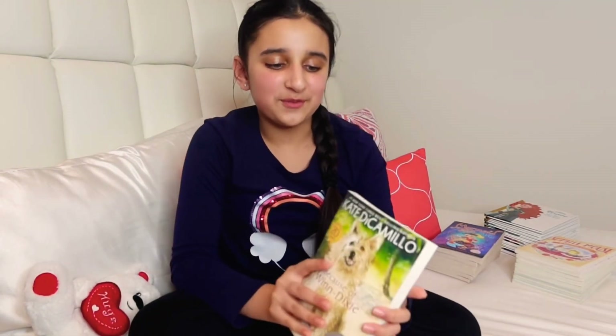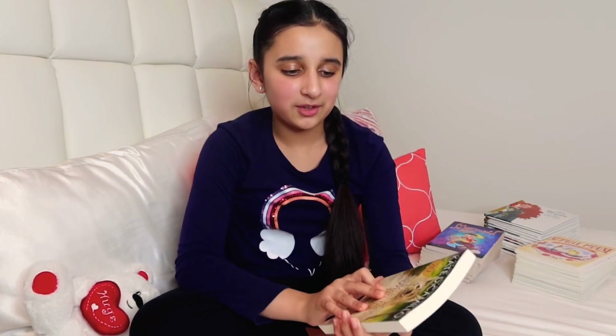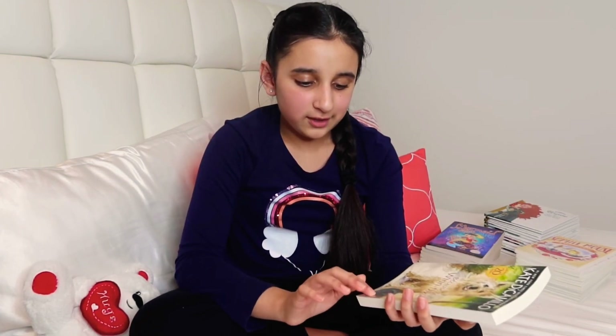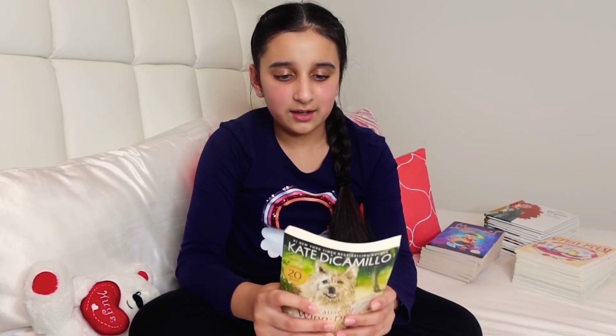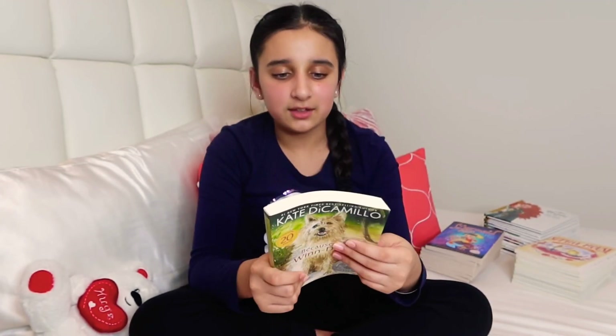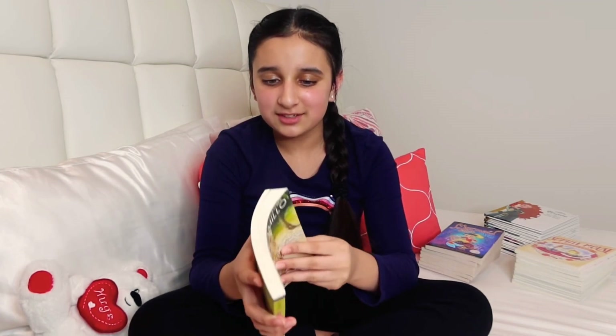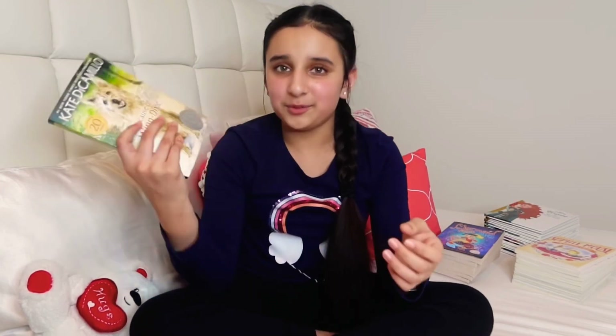We already finished Number the Stars, and this next one was my favorite from the books we read as a class. It's about a dog and a girl — they meet each other, the girl's name is Opal, and it's a really nice story about a girl and a dog bonding. I really recommend this one as well.